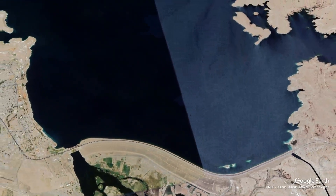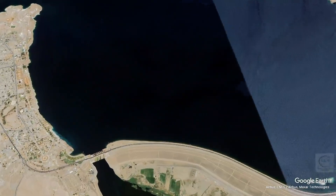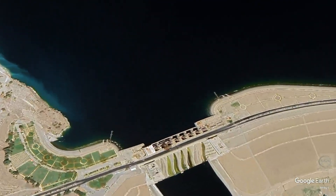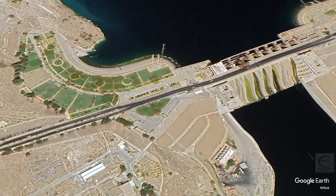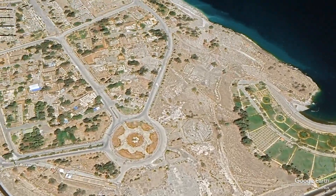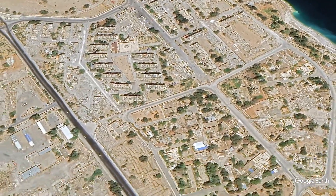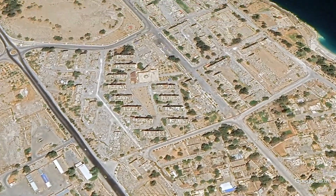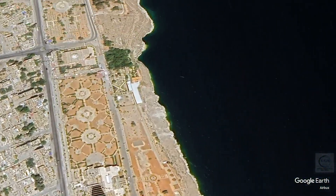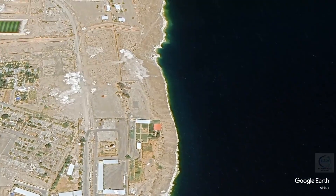The Tauqa Dam is an embankment dam, primarily made of earth and rock, standing about 60 meters tall and 4,000 meters long. It was designed to hold back the Euphrates River, creating a reservoir that serves as a water supply and plays a crucial role in electricity generation. The dam's hydroelectric power station has an installed capacity of 880 megawatts, making it one of the largest in Syria, instrumental in supporting the country's growing energy needs during the late 20th century.